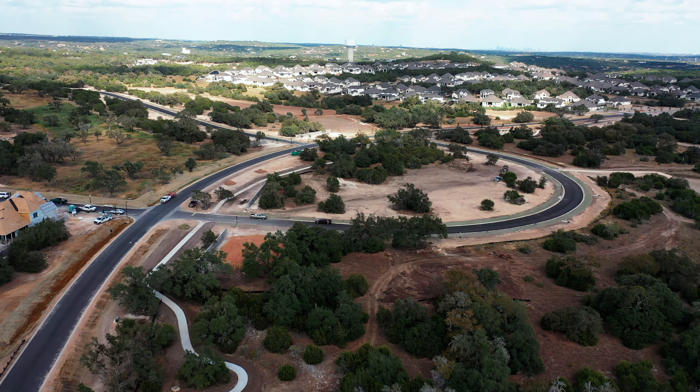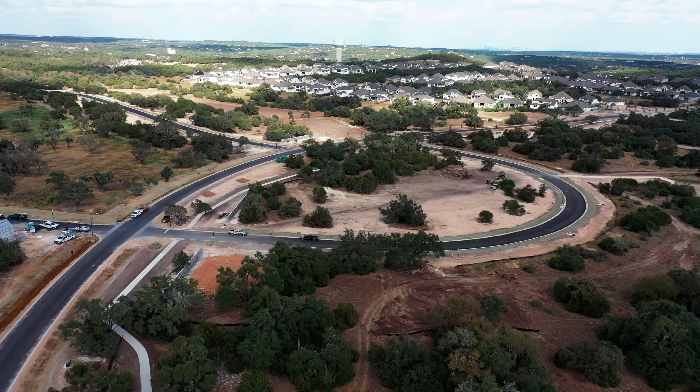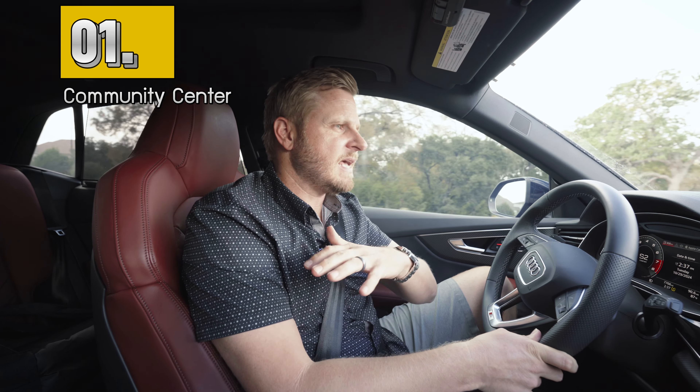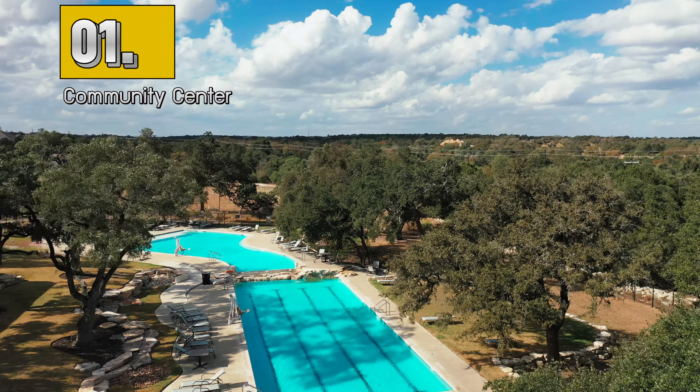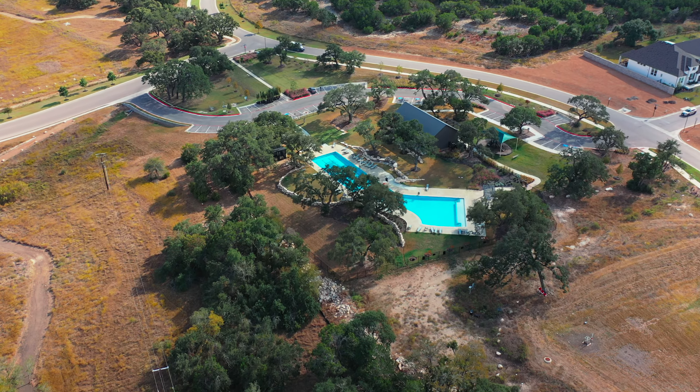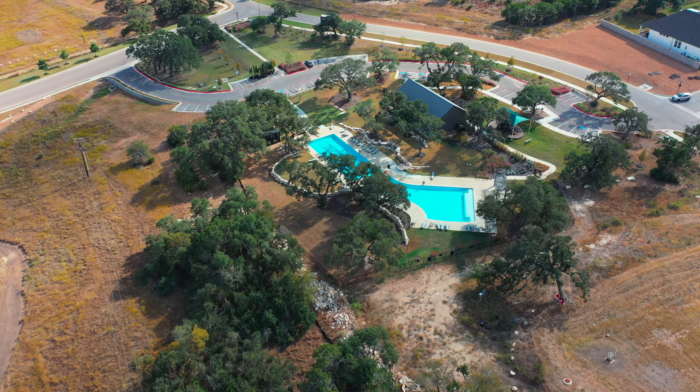We just entered the new section of Parton Ranch. If you haven't recapped on some of the things I love about Parton Ranch: number one, the community center is absolutely stunning. They have a great pool, lots of events there, and an actual community barn where they do a lot of fun stuff, and there's a park there as well.